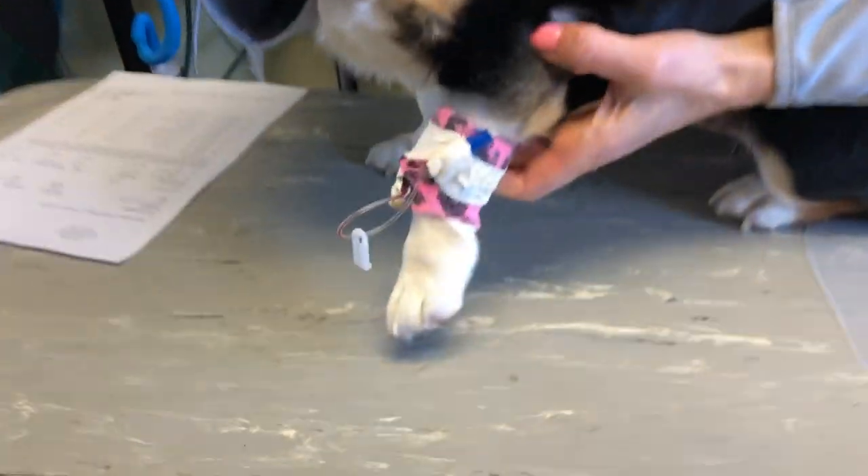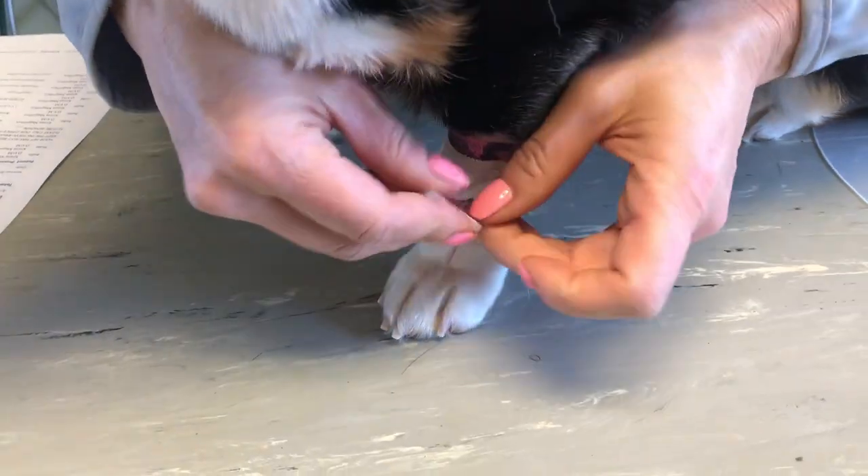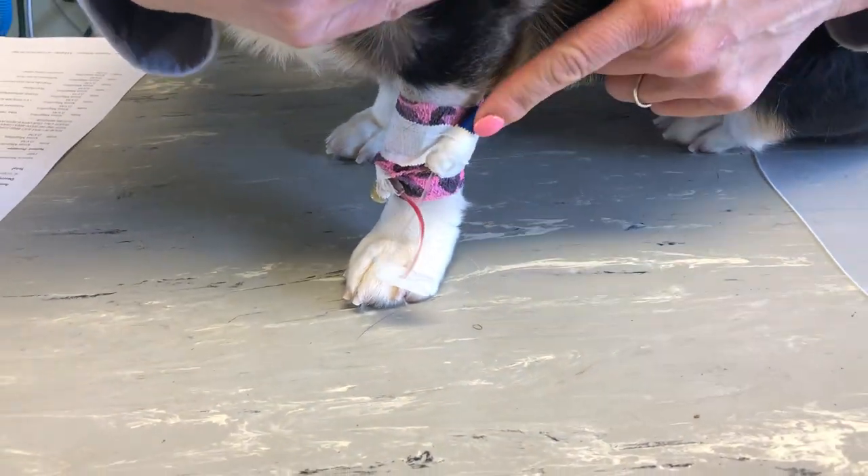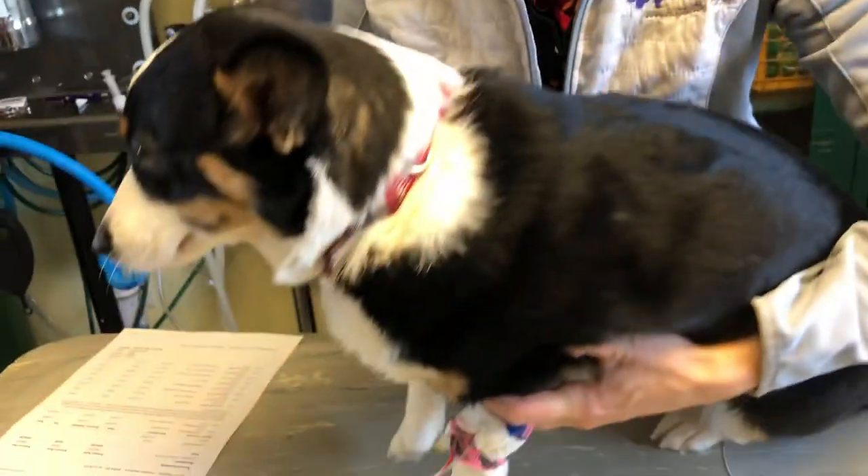She was given an IV catheter and we ran her on IV fluids for a little while. She was given an injectable non-steroidal anti-inflammatory this morning, and then she was given propofol, which is a quick short-acting anesthetic and one of the safest anesthetics we have to induce her. Then she was intubated, and then we did her spay.